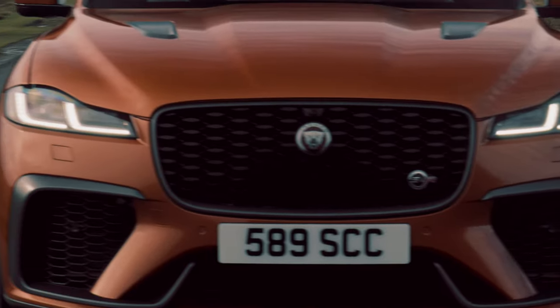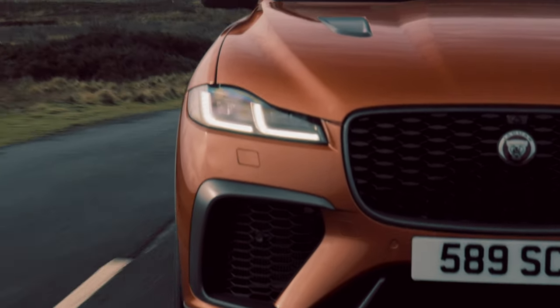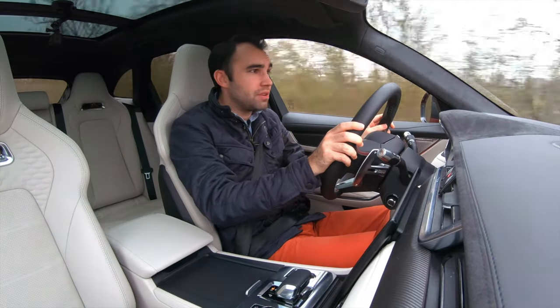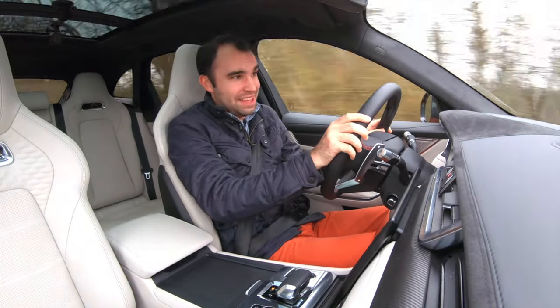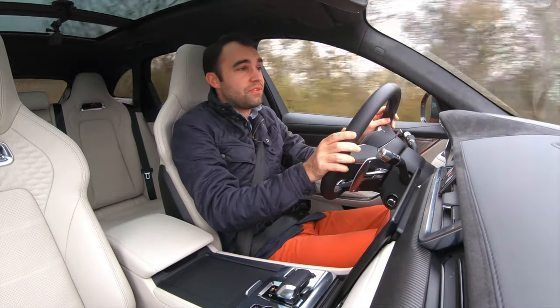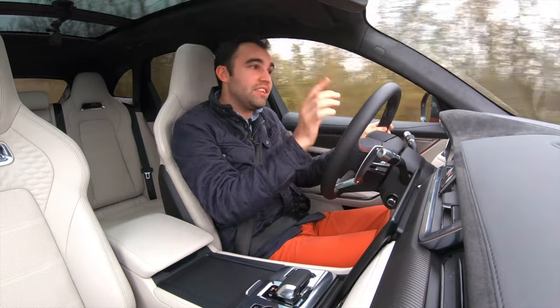Firstly, that engine — that 5 litre supercharged AJ V8. It's been around in Jaguar products for decades, and you still get 550 horsepower like you did in the old F-Pace SVR.